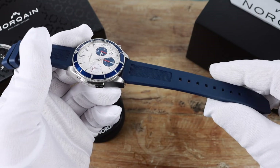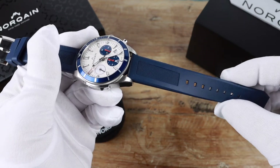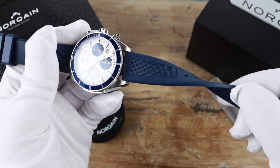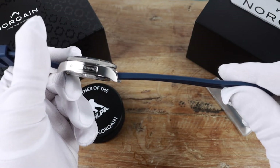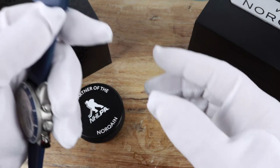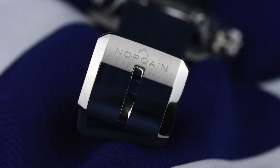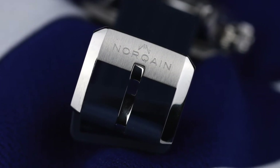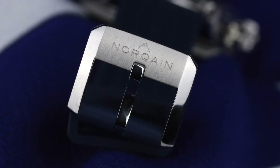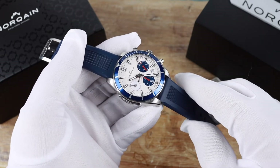The watch comes on a blue rubber strap. If you've ever tried an Isoframe strap, this is a very comparable material, though it is thinner and a little more pliable. The hardware — the buckle — is brushed and polished on the edges, signed with Nor-Cane. It's comfortable on the wrist and a nice look for the watch. There's also a bracelet option at an additional cost.